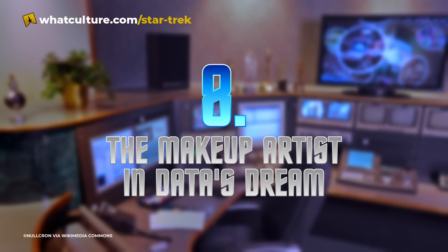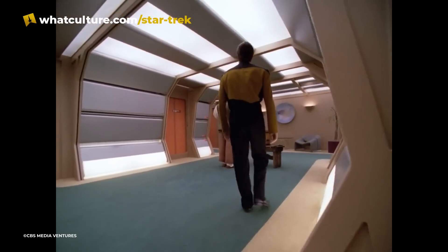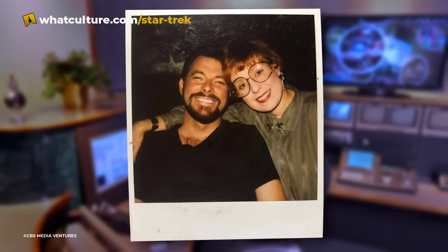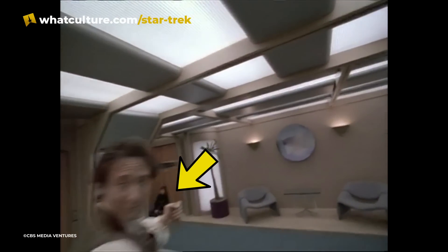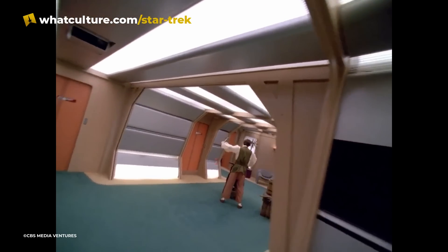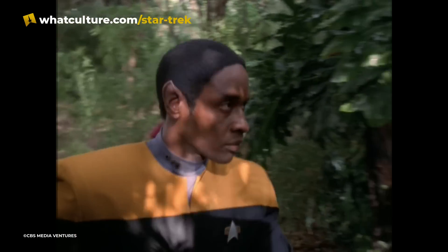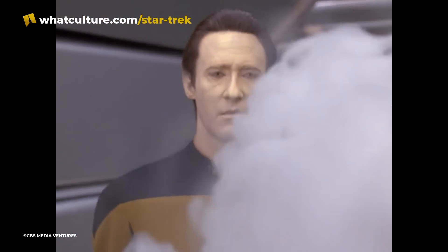Number 8: The makeup artist in Data's dream. In Part 1 of the Next Generation episode Birthright, Data started having dreams about his creator, Dr. Soong. During his second dream of the episode, after he turned into a bird and flew past Dr. Soong, June Abston Haymore, a makeup artist for the show, appeared briefly sitting in front of a door — she was most likely on break and didn't realize that she was in the shot. She was digitally removed from this scene in the remaster of the episode, but can still be seen, though less noticeably, in the first dream sequence.